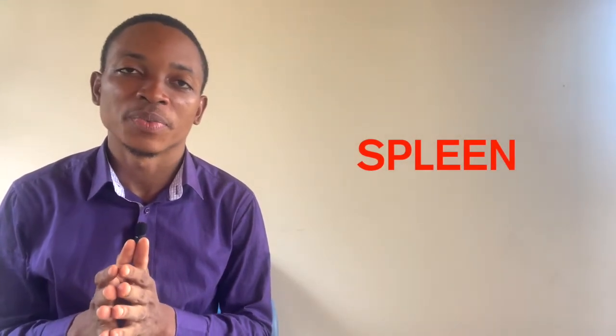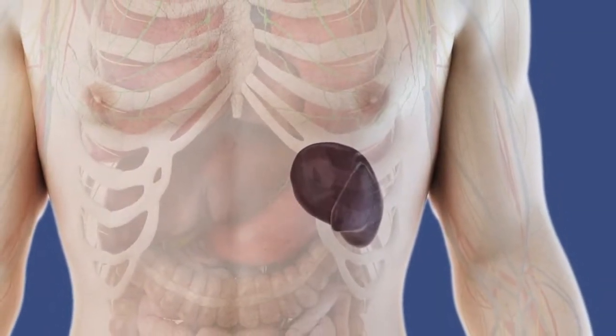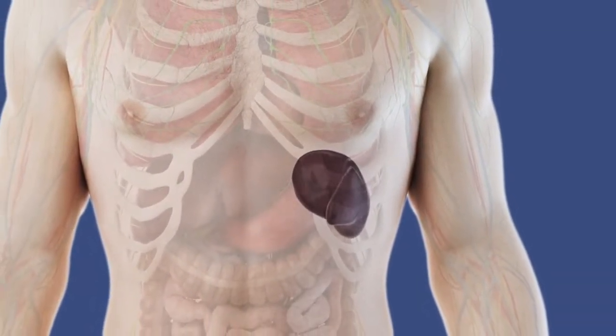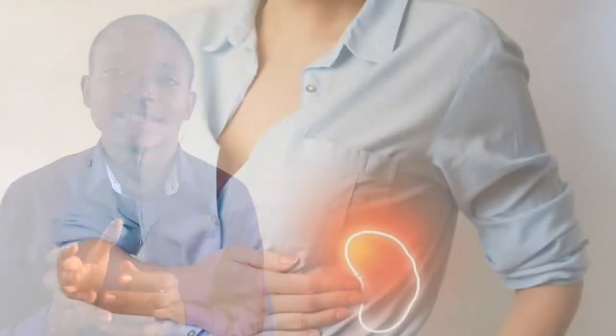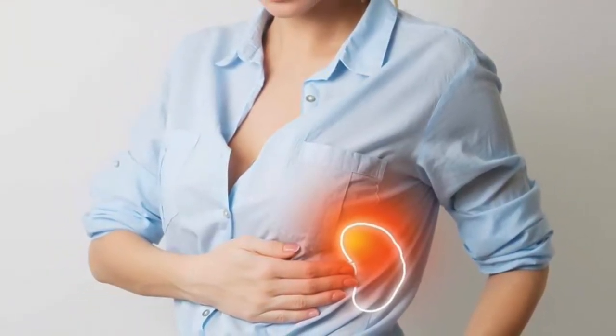We are going to see where the spleen is located inside your body. We are going to talk about the main vital functions of the spleen. We are going to see some signs to recognize or assess if your spleen is working properly or not. And we will end the video with 10 daily recommendations to keep your spleen healthy.